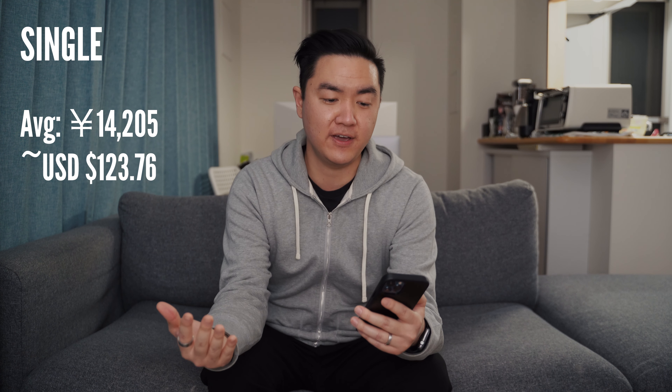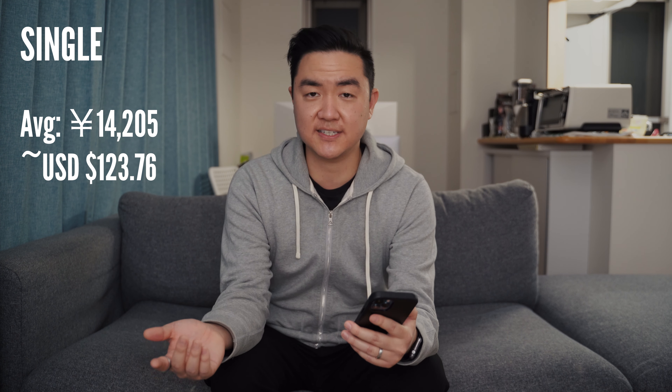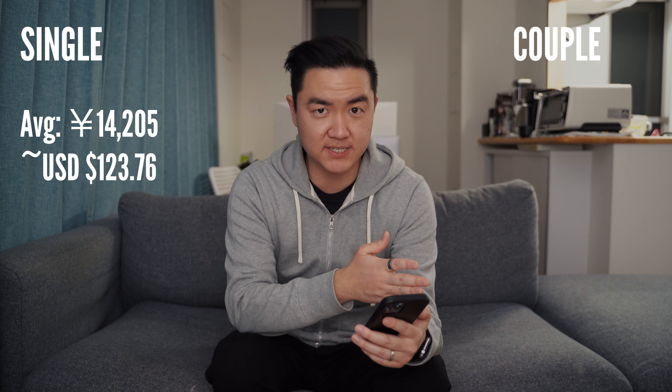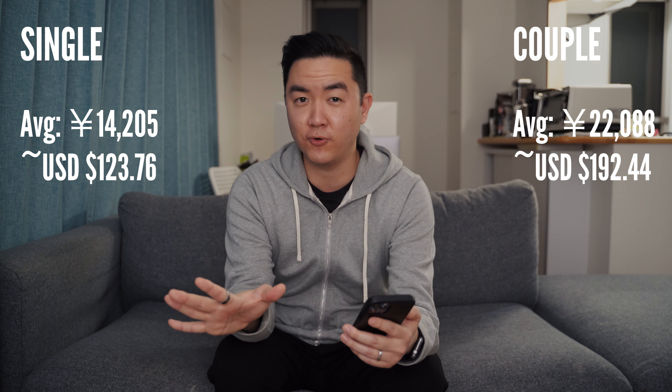Adding it all up, my average monthly utility cost when I lived alone in my 1K studio was 14,205 yen before the phone bill, or about $123.76 US. In my current apartment, excluding the phone bill, it's 22,088 yen or about $192.44 US. So what do you think — is that cheap, a good deal, or really expensive? Let me know in the comments below. Thank you again to Kokoro Care Packages — use code BARRETTISH10 at checkout for 10% off your first subscription purchase.